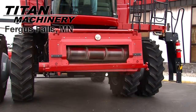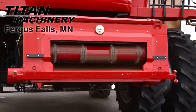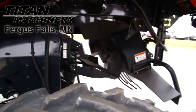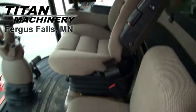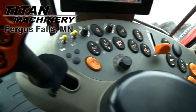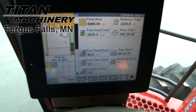It has a lateral tilt variable speed feeder house. This combine has self-leveling electric-adjust sieves. It has Grain Loss Monitor and Yield Moisture Monitor.